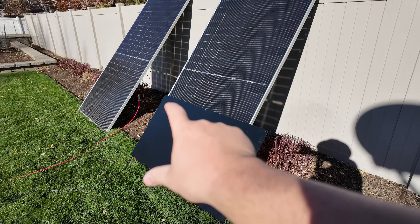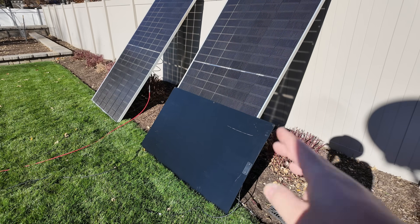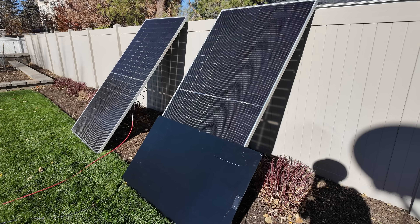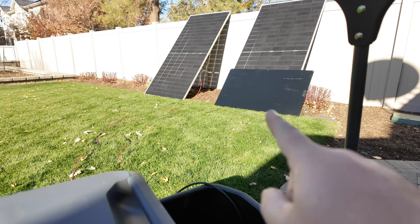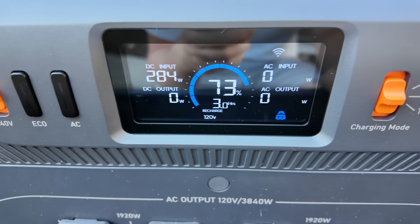One more shade test — just across the entire horizontal middle of the panel, with half the panel exposed and even a little bit of the bottom half still uncovered. It looks like we've settled out in the 283-watt range, and again that's completely blocking the bottom part of the panel horizontally. Very good performance.